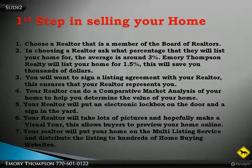Your realtor will take lots of pictures and hopefully make a visual tour. This allows buyers to preview your home online. This is important because most buyers are looking online at homes to buy. Your realtor will put your home on the multi-listing service and distribute the listing to hundreds of home buying websites.